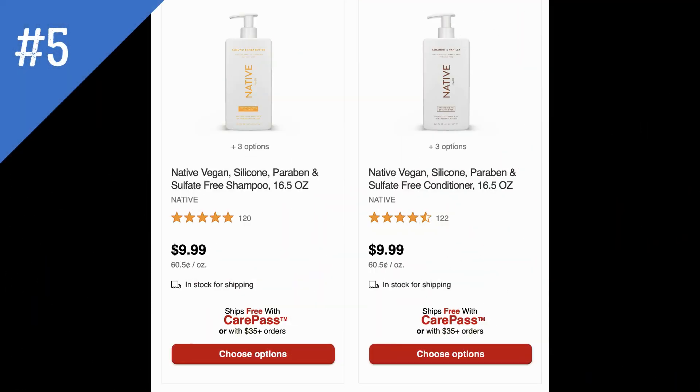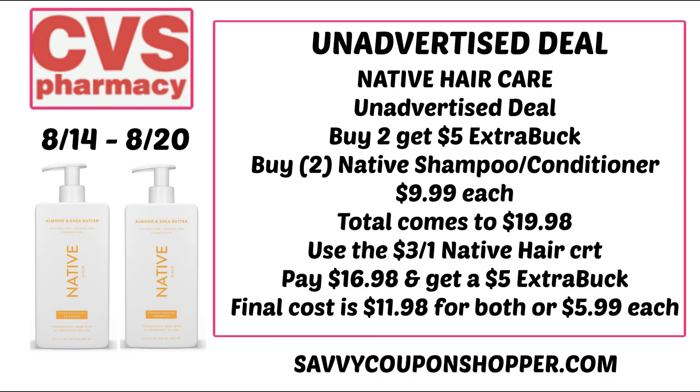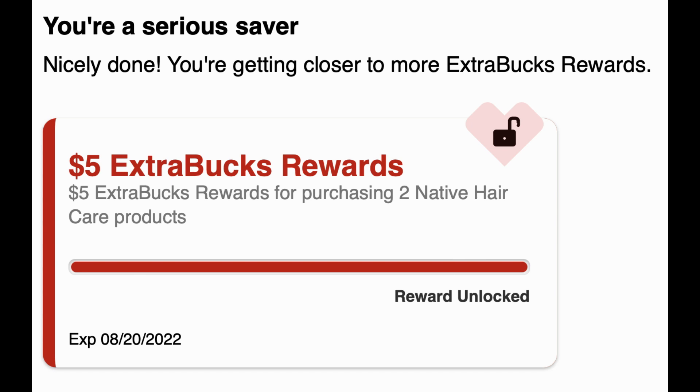Before we move on, if you enjoy these videos please let me know your favorite unadvertised deal this week — I'm sure there are more in store when I go couponing Sunday. Next is a Native hair care deal — hair care products are on promotion for buy two get a $5 ExtraBuck. The only coupon I have is a $3 Native shampoo/conditioner CRT. Grab two at $9.99 each for $19.98, use that $3 off one CRT, bringing it to $16.98, and earn back a $5 ExtraBuck — final cost $11.98 for both or $5.99 each. Great to do online since it's a buy deal.